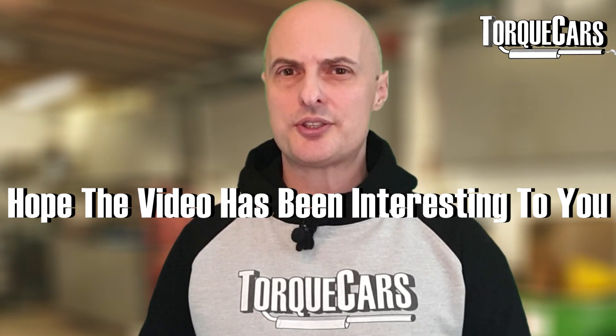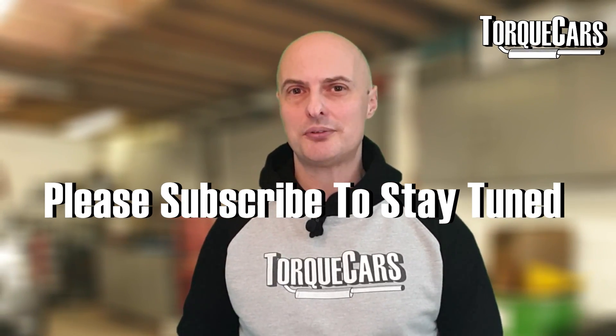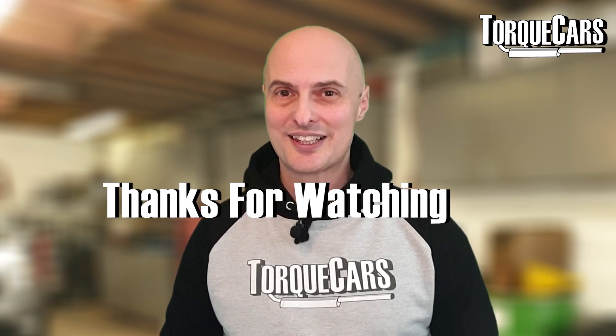I hope this video has been interesting. Please let me know your experiences in the comments. If you haven't subscribed, please do — we'd love you to stay tuned. Thanks for watching.